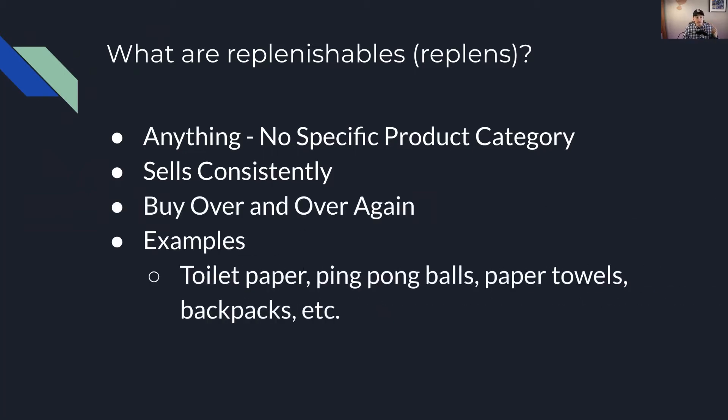Some examples of replenishable products could be toilet paper — absolutely a consumable product — but also ping pong balls, paper towels, or backpacks as well. For the majority of us, we aren't buying backpacks every month; we're buying one a year or one for a decade. So we're looking for things that we can sell consistently, not things that are bought all the time. I've had replenishable products in food, tools, lawn and gardening supplies, sports and outdoors, arts and crafts, and home and kitchen. There are tons of different places to find replenishable products to send in on your Amazon account.